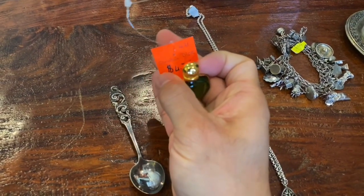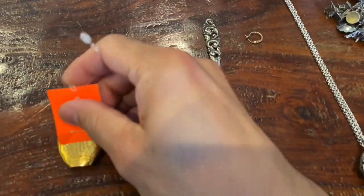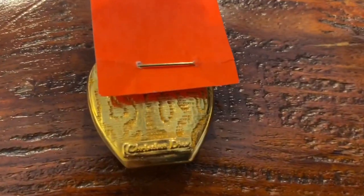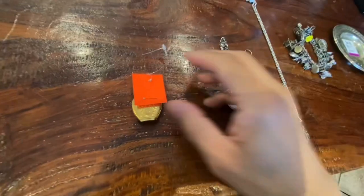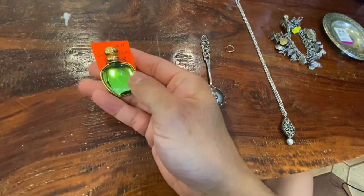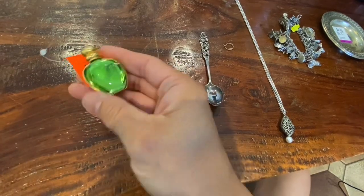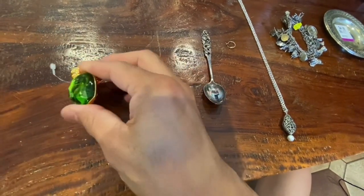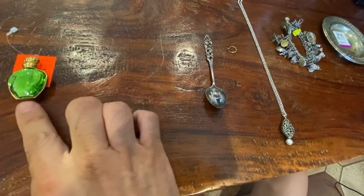It was close to five dollars, but look at this pretty cool name brand — Christian Dior. I checked online, and these actually sell between a hundred and a hundred and fifty dollars. So that would be good for a little eBay sale.